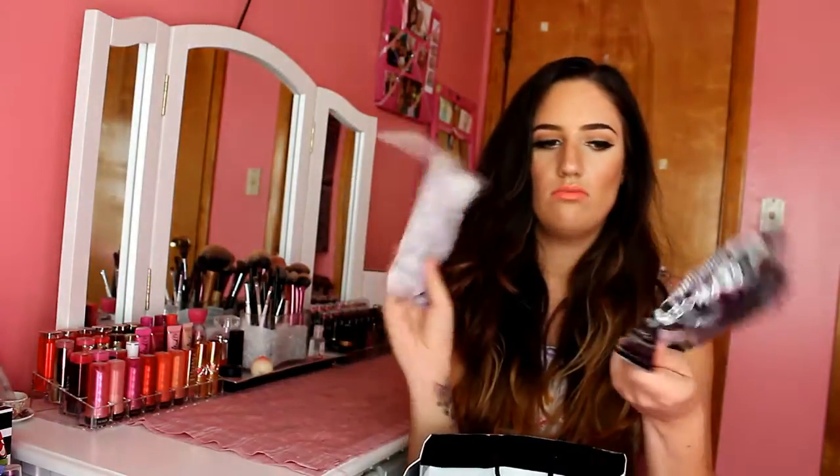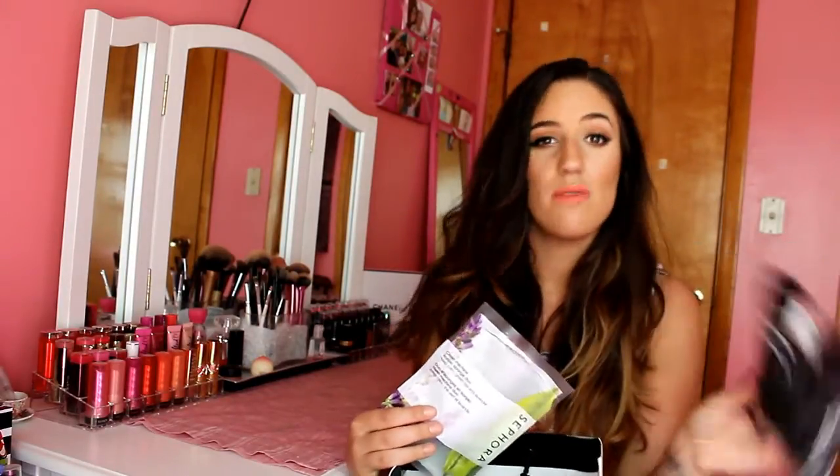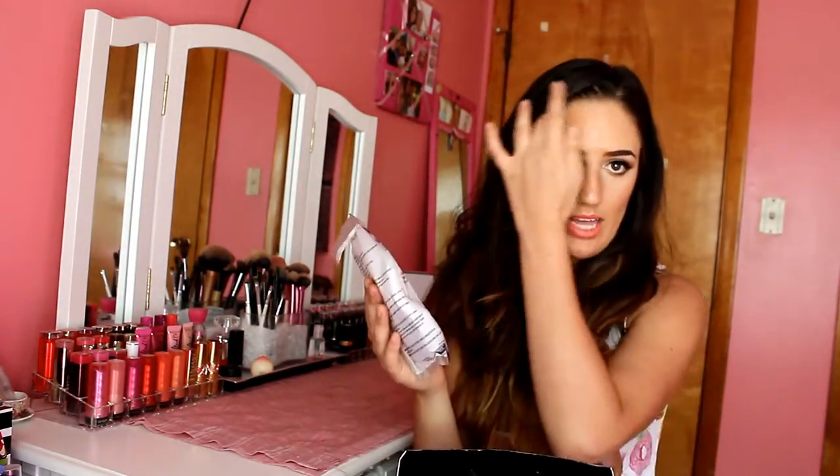We got two cognac products. This is the exfoliating body sponge from Sephora - if you have any acne throughout your body, the charcoal in this is supposed to help with that. And then we got the Clean Machine Cognac Sponge Duo - the green one and the purple one. The green one is green tea and the purple one is lavender.